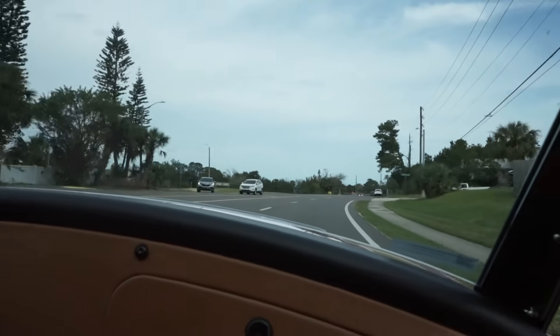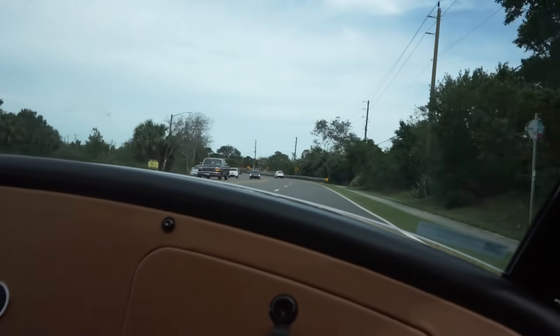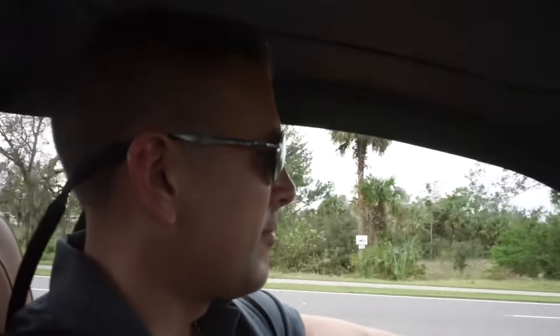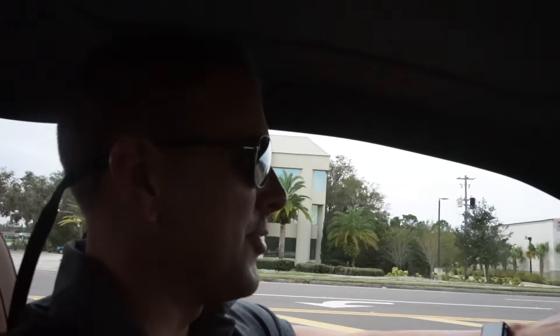Really sharp vehicle. The Vanderhalls are up and coming. We are excited to have them here in Daytona Beach, to offer to you guys online and to the Greater Daytona Volusia County area here in Central Florida. Cool car — I would not mind owning one of these, that's for sure.